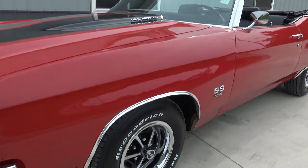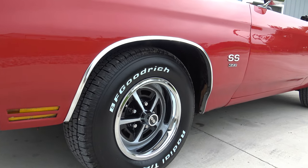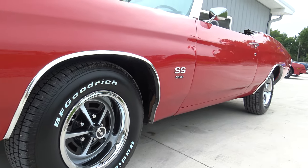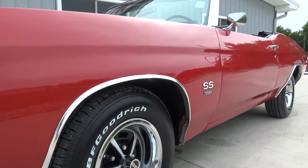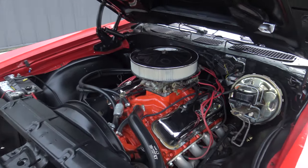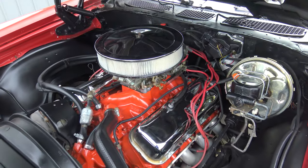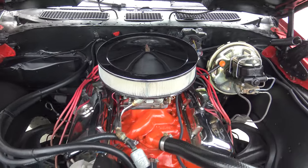Brand new BFG tires — 225/70s all the way around on 14-inch wheels. It really has an awesome stance on it. I would classify this as a beautiful, local car show quality car — not a trailer queen, but a cool car that you can jump in and drive.